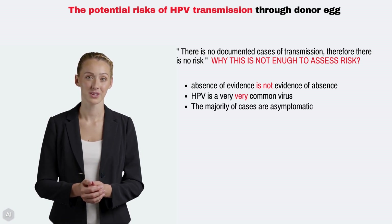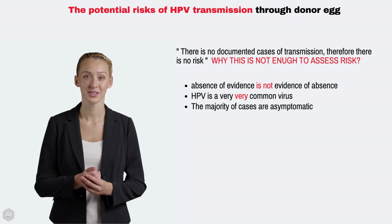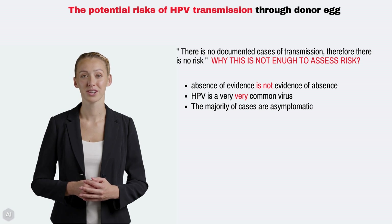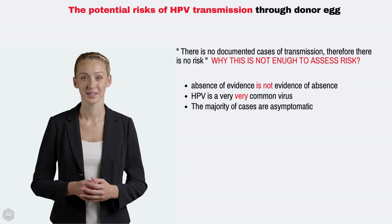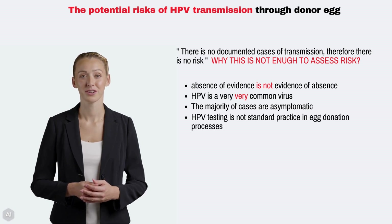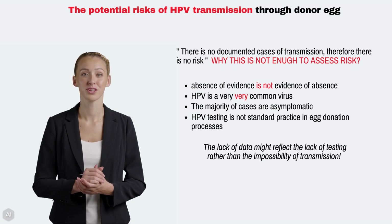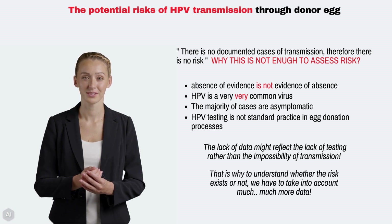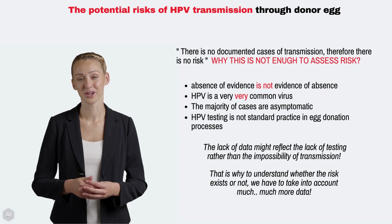HPV is a very common virus, and the majority of cases are asymptomatic. This makes it impossible to establish clear transmission pathways. Without robust and routine testing, it's challenging to trace the source of infection, especially in asymptomatic cases. If HPV testing is not standard practice in egg donation processes, there would be no data to report such transmissions. The lack of data might reflect the lack of testing rather than the impossibility of transmission. That is why, to understand whether the risk exists or not, we have to take into account much more data.